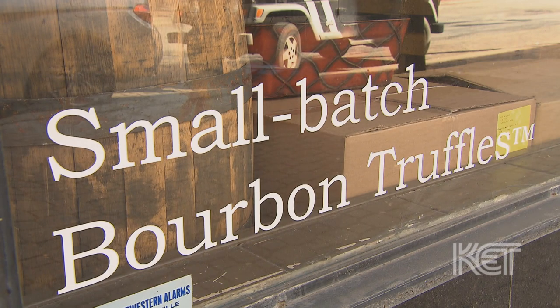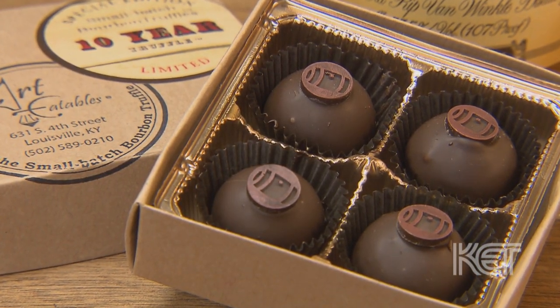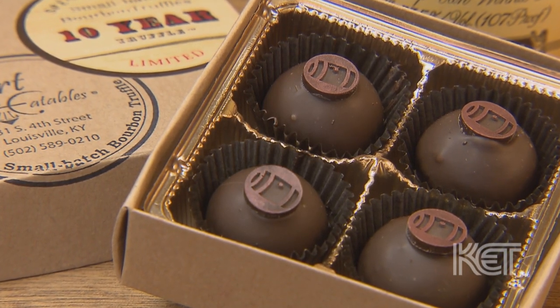What we're known for are small batch bourbon truffles. A small batch bourbon truffle is a chocolate ganache center that's been infused with a bourbon or a different spirit, and then it's enrobed in more chocolate.